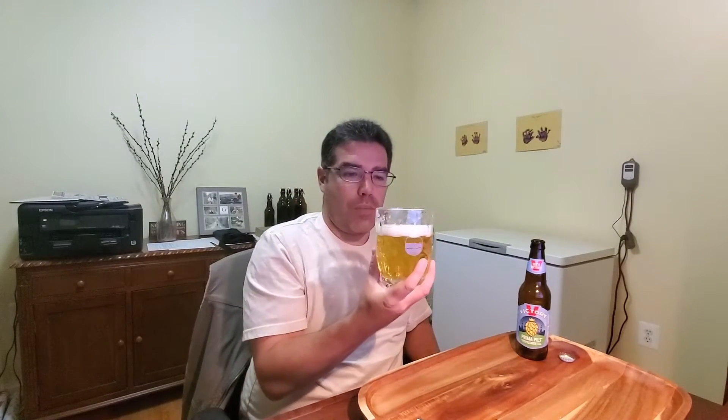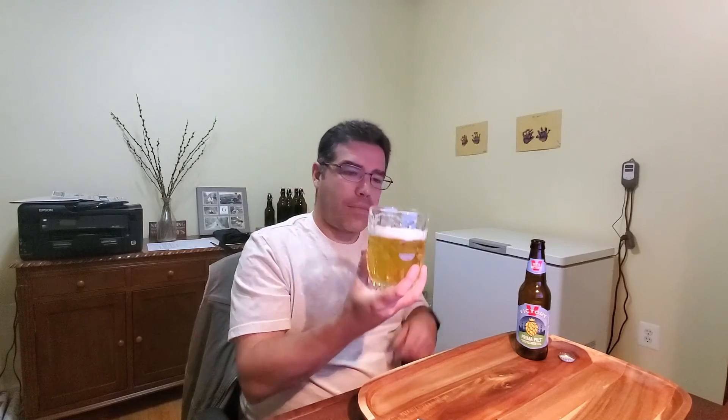Grainy Pilsner malt aroma. A decent amount of floral aroma. I can't say that I'm getting any citrus or lemon that they mentioned — just kind of grainy Pilsner malt character with some floral notes. Smells good.